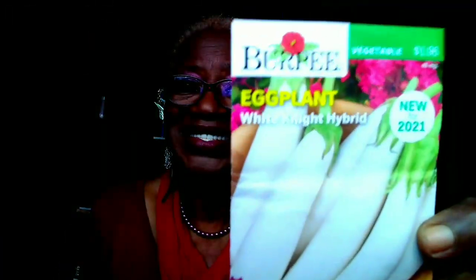Here goes my eggplant. I have some purple long eggplants, the very new night white eggplant, also the baby Casper white, and the rose bianca. I can't wait to taste this.